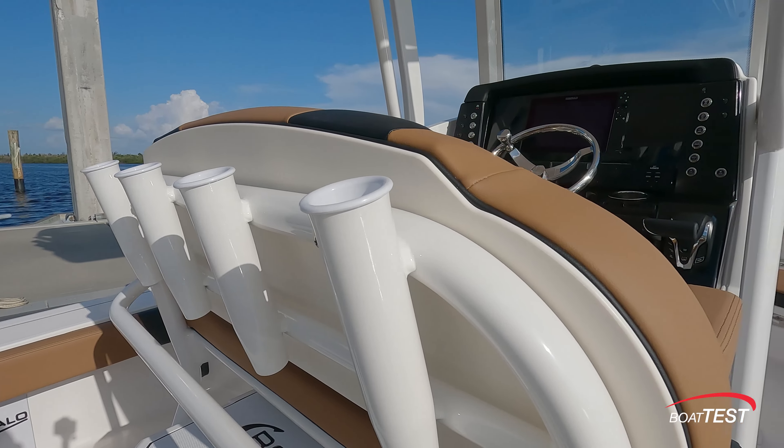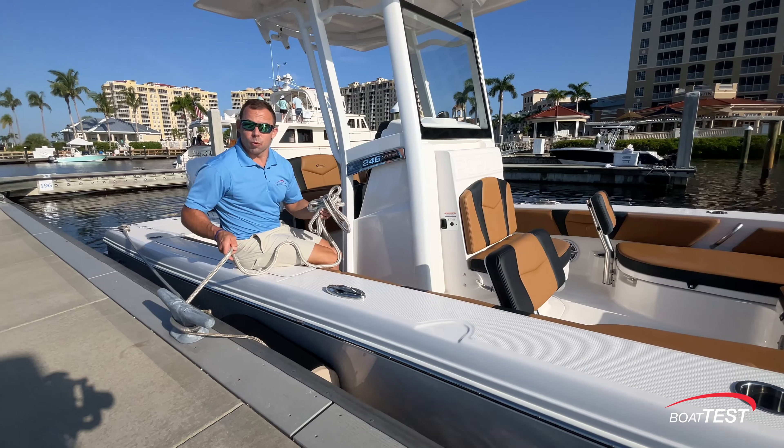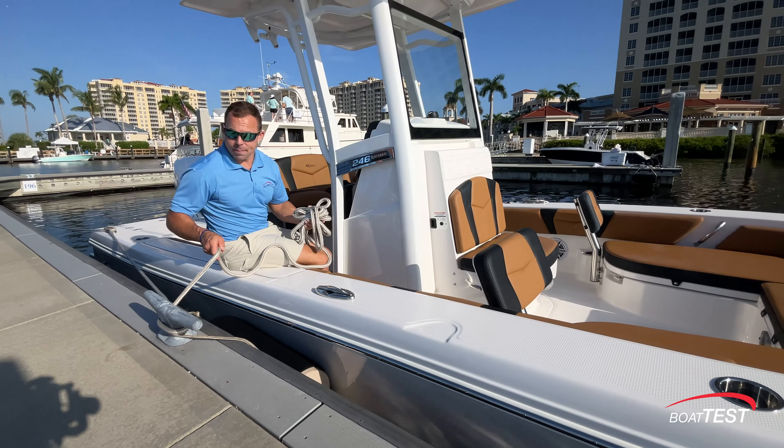That's our features walkthrough and performance evaluation of Robalo's 246 Cayman. I'm Captain Tripp Smith with Boat Test, and remember — life's better on a boat.